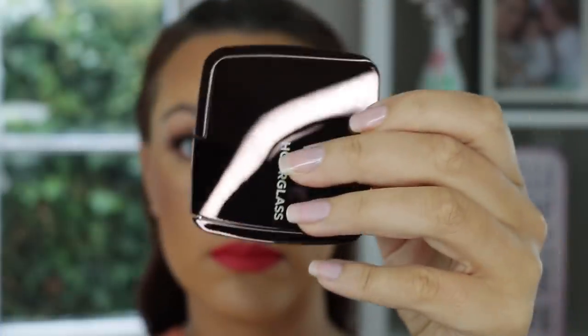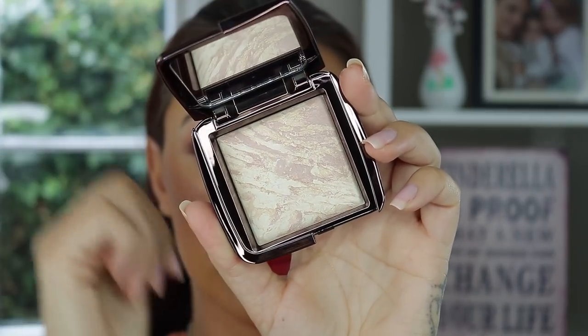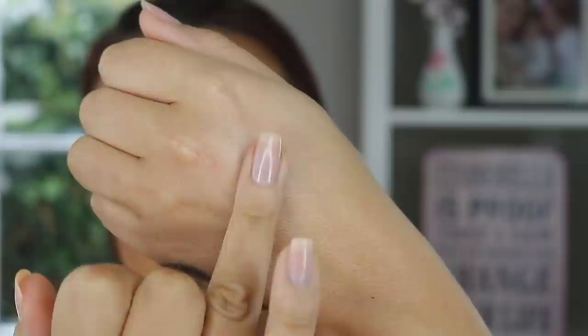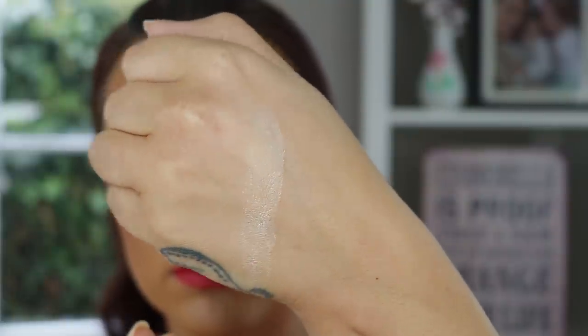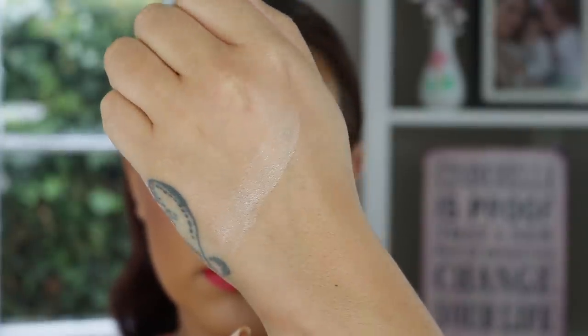So what is this new release from Hourglass? Here's the description from their website: 'Three times the dimension, three times the perfection, infinite radiance. This first-of-its-kind finishing powder features two ambient lighting powders and an ambient strobe highlighter in one melange, flattering the complexion with a soft focus and natural radiance. Hand blended using the micellar technique, ideal for light to medium skin tones.'